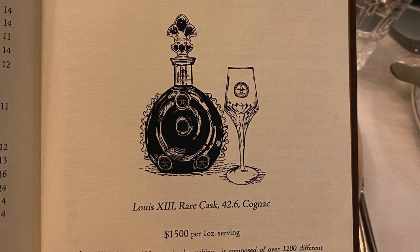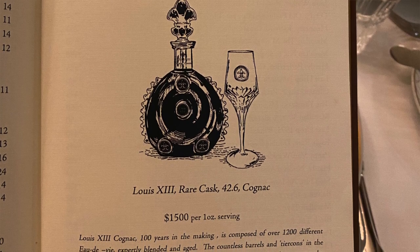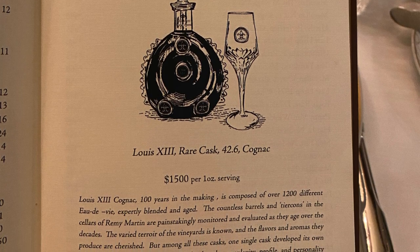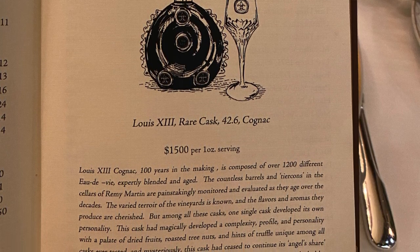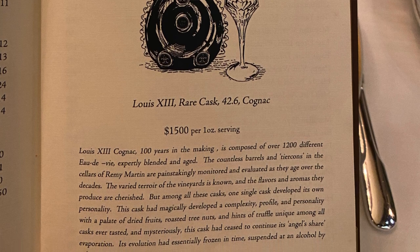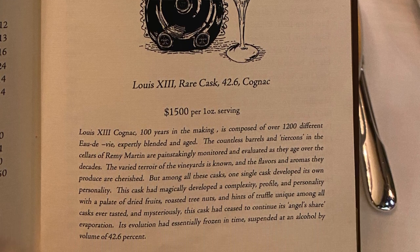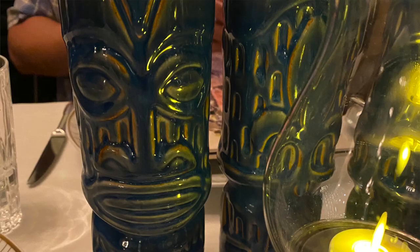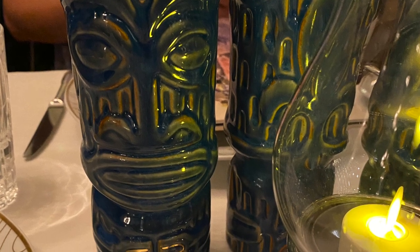They serve the most expensive drink at Disneyland by far — it is $1,500 per ounce and it's a cognac. So if you're trying to have the most luxurious Disneyland experience, that's your drink. My usual Red Bull is $11, or my go-to, the mint julep in New Orleans Square, is like $5.60 after tax. So $1,500 — you're going places, that's a step up in life.